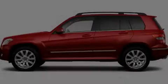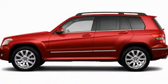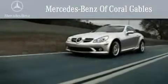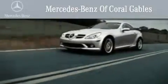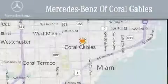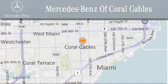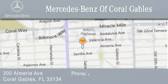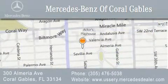Stop by today and test drive this automobile for yourself. We are South Florida's oldest and most prestigious Mercedes-Benz dealer, winner of nine consecutive best of the best awards. Over 50 years of service to our clientele, helping them discover the Mercedes-Benz experience one customer at a time. We are located at 300 Almeria Avenue in Coral Gables.